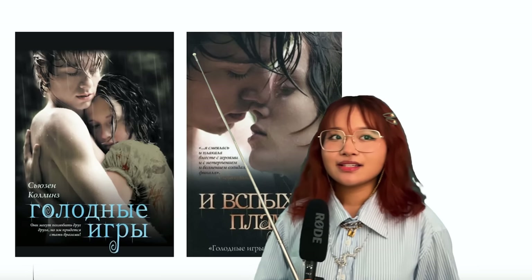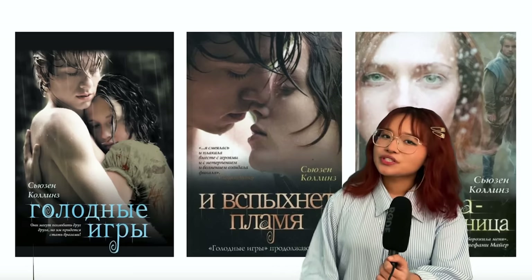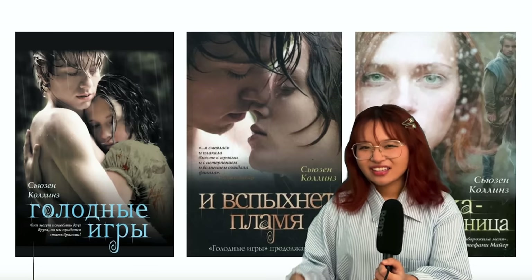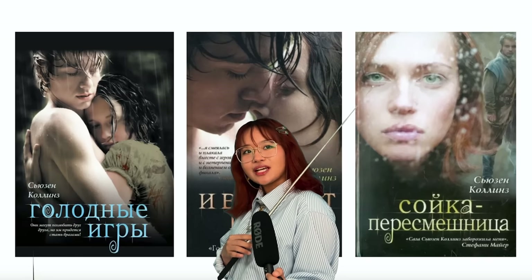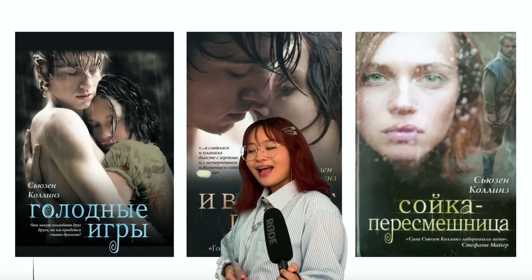Look at the rest of the covers in the series - this is Catching Fire, this is Mockingjay. Firstly there is rain in every single one. It's like whoever designed this was watching The Notebook and they saw that kissing scene. Is that Peeta? Is that President Snow? And why can't I tell the difference? And who is she? Because this woman has ginger hair and green eyes, and Katniss has dark hair and olive skin.